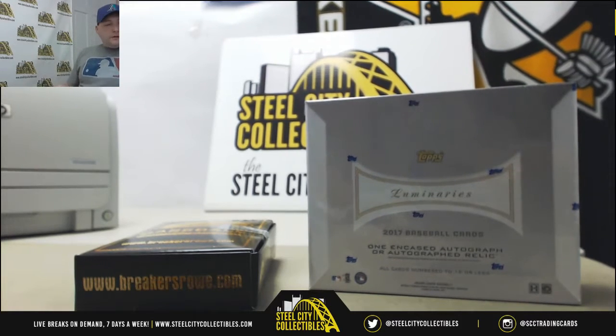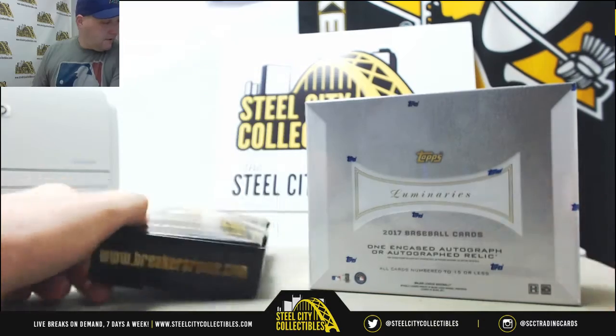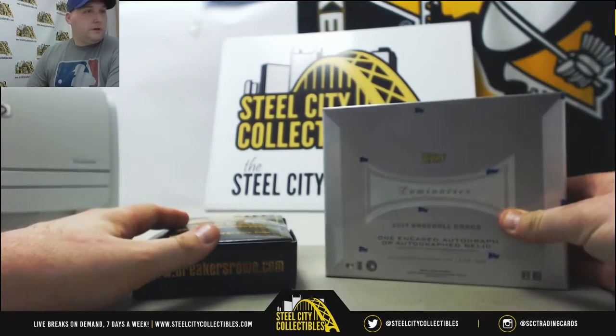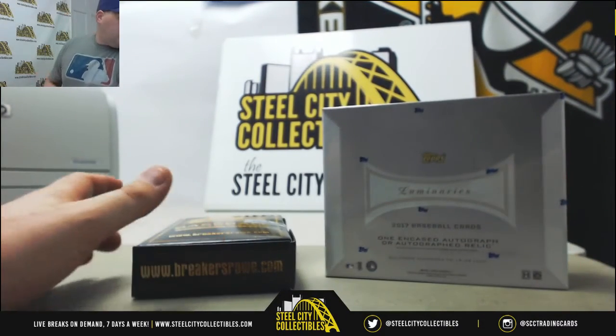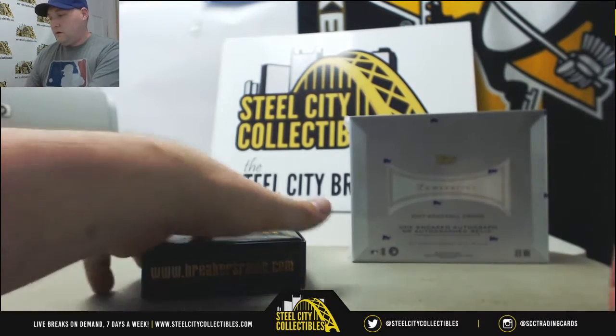Alright guys, two boxes coming up for Peter L. We have a Breakers Row Baseball 2017 and a 2017 Thomas Luminaries. I have not done Luminaries yet. I've done some Breakers Row and had some good luck. We'll do that one first.